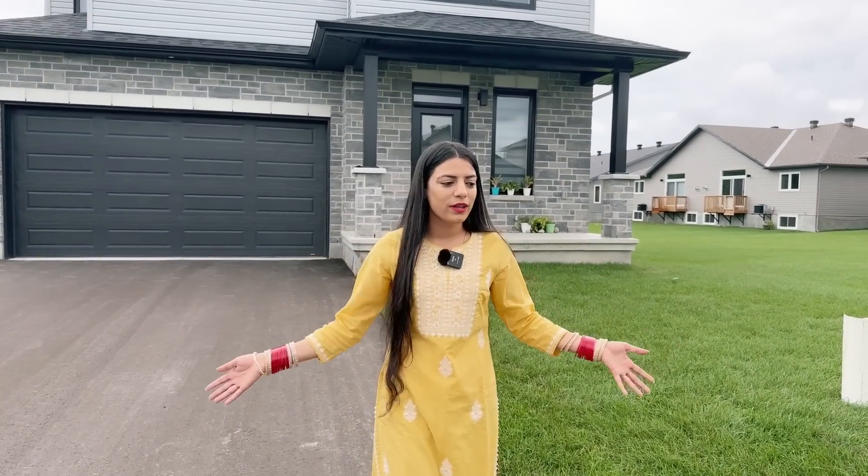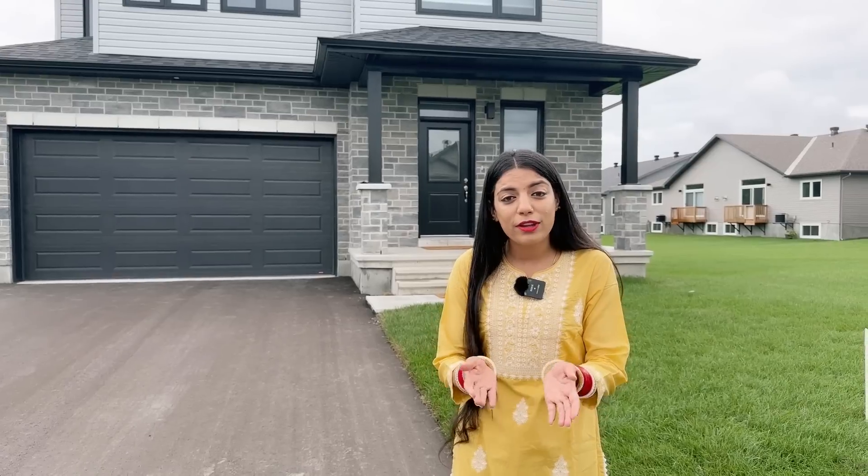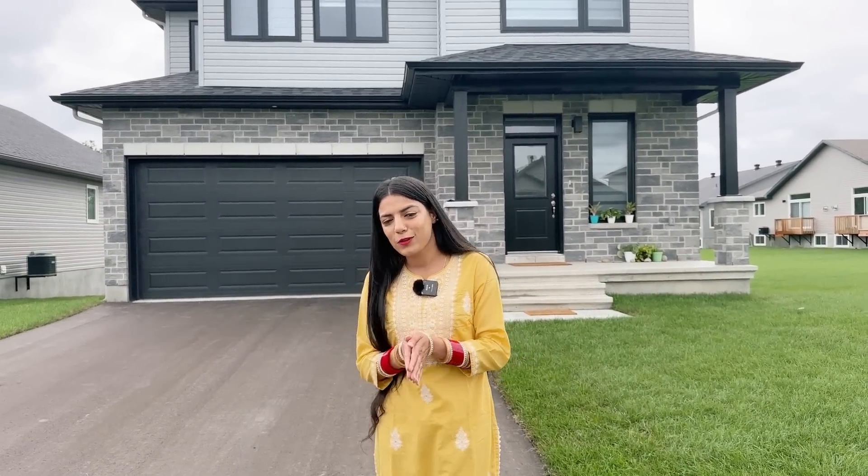But now the video we are going to do today is about the recent changes and also how I furnished my living room. I'm so excited to show you my new house, which is now furnished in the living room area specifically. Without any further ado, let's start the video!